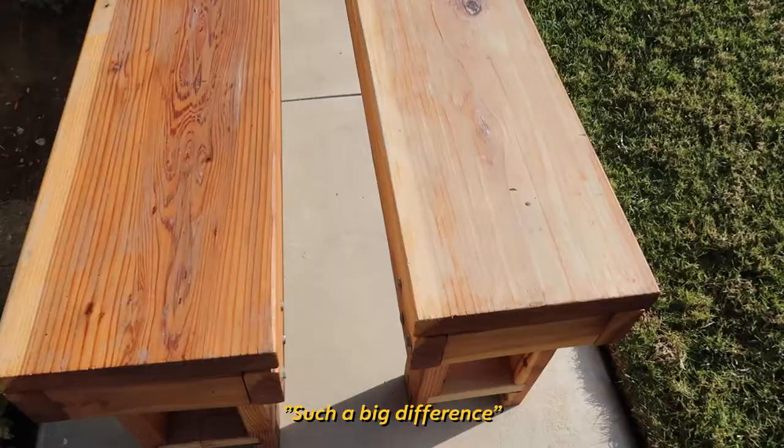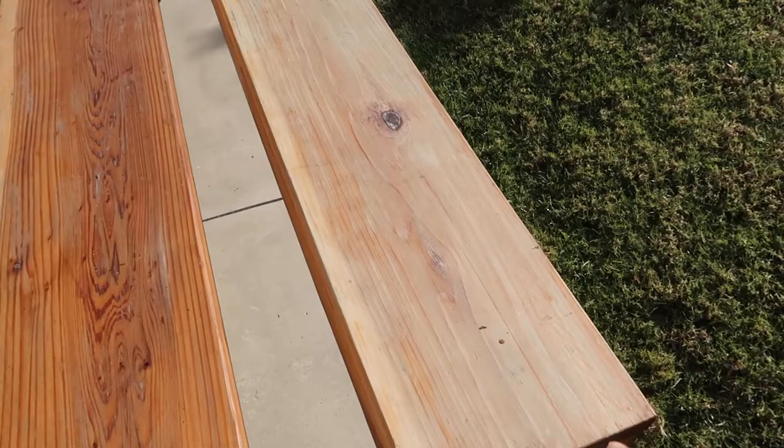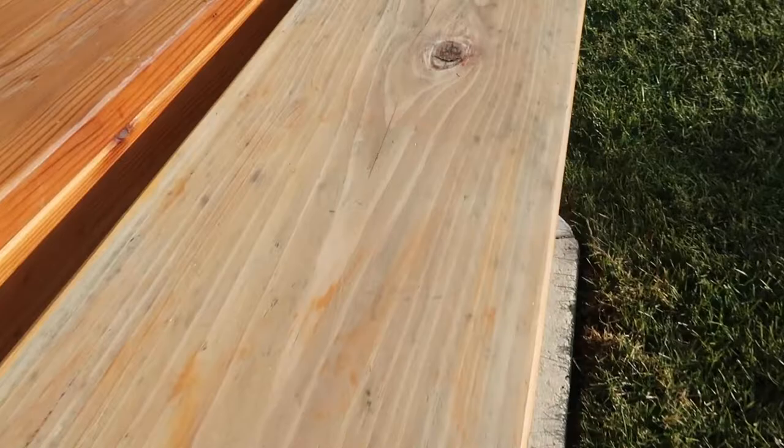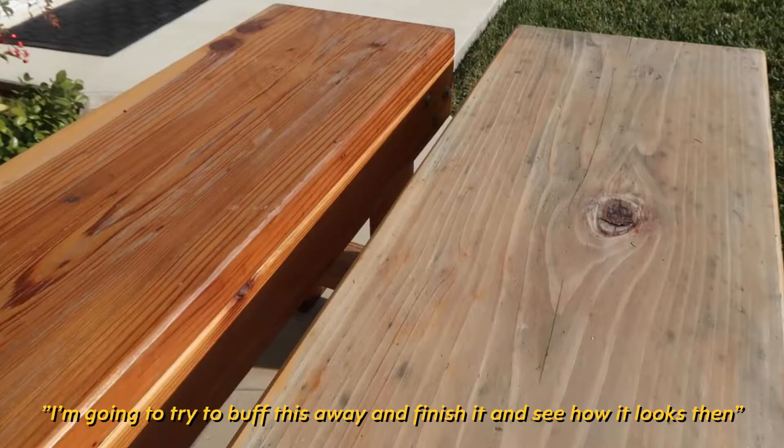So the big difference: the right bench was the one that was always in direct sunlight, and the left one was the indirect sunlight one. But if you look up close, there's lots of sun damage on both of them. I'm going to try to buff this away and then we'll finish it and see how it looks.